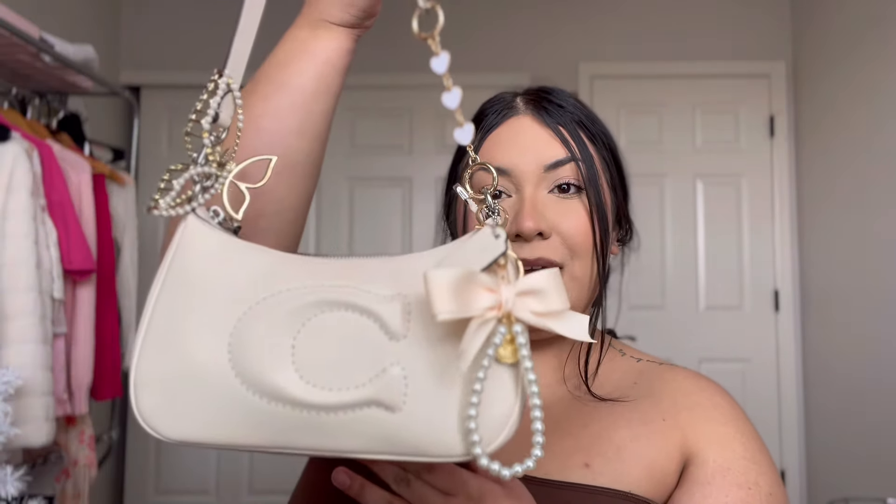This is my new purse, guys — it is literally the cutest purse ever. I went in with like five minutes to spare and as soon as I saw this one I knew it was the one I wanted. It is from Coach, I don't know the exact name but I will look it up and put it right here. They had other colors that I wish I could have bought but yeah — let me show you guys what I have in my purse.